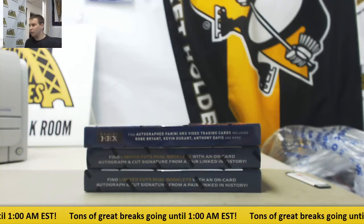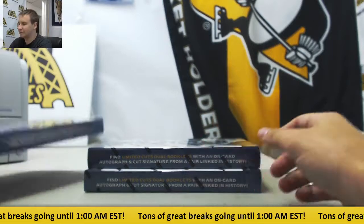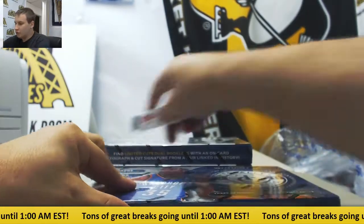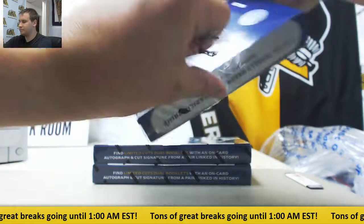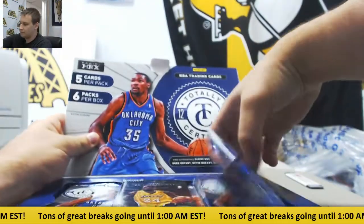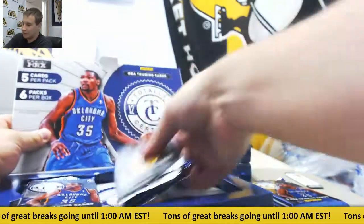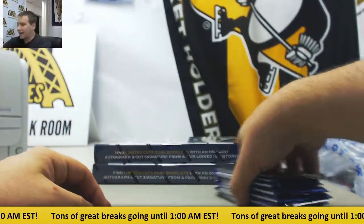We've got a live break here for Robbie. We're going to do one box of 2012-13 Totally Certified Basketball and two boxes of 2016 Limited Football. We're going to start with Totally Certified. Good luck, guys. Like I said, Ben will be here at 2 tomorrow. Probably going to be our last break of the night.